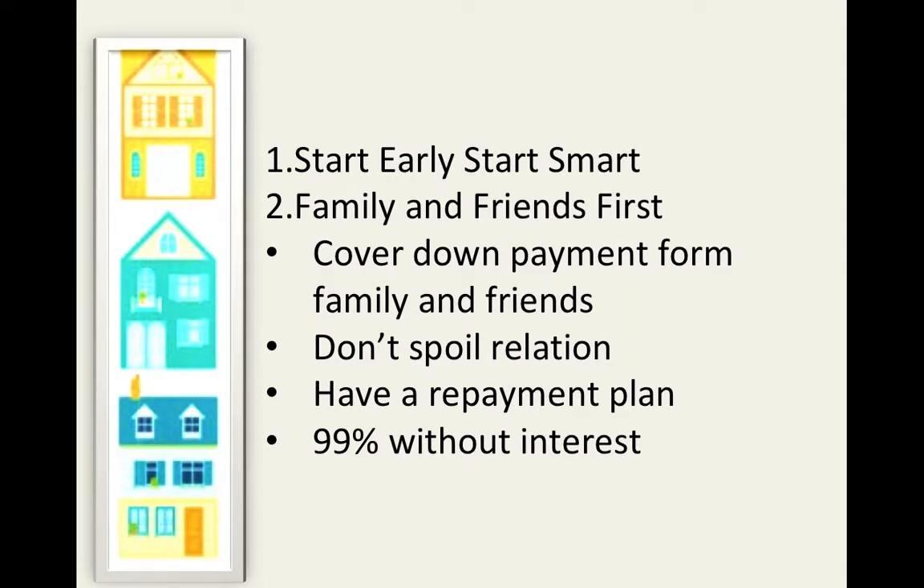Friends and family come to the rescue. If you are not ready for your down payment at the time of buying a house, you can borrow from a friend or relative for a short period of time. However, go only for the amount that you're falling short by, and make sure you have a repayment plan in place before you borrow within the circle of your friends and family. 99% of the time, this loan will come to you without any interest rate attached to it, which is always good news.